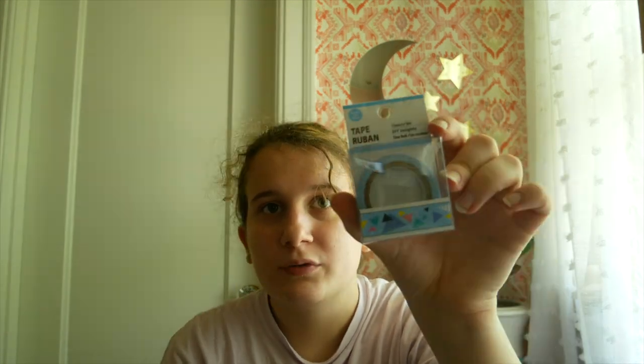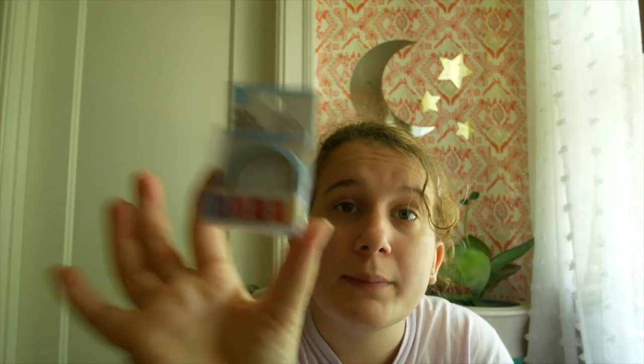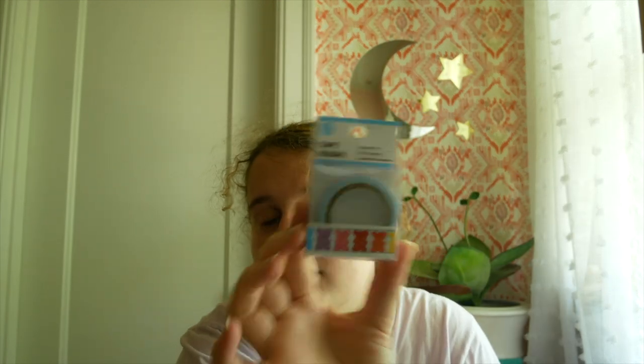I found washi tapes. I got one for my sister — it has some geometric designs on it in different colors, which I think she would love. Actually, it's really just triangles. Then they had this gummy bear one, which is incredibly cute. I'm shocked I had this good of a find.